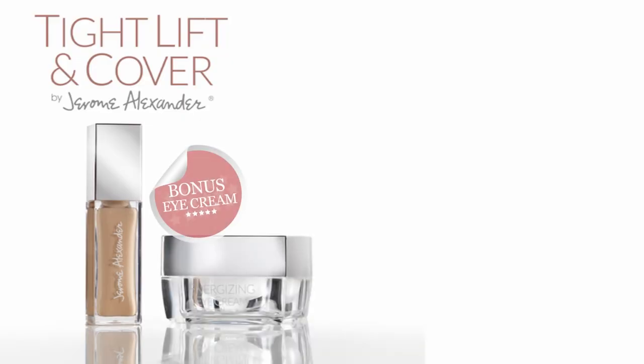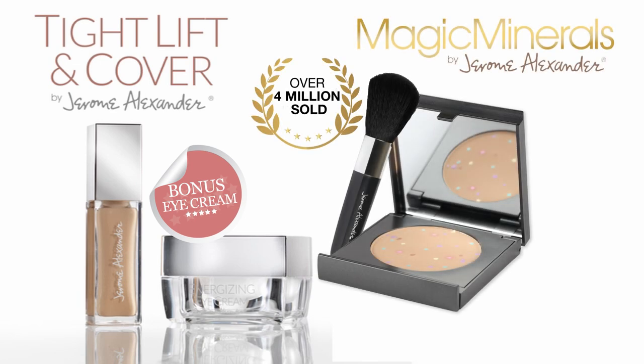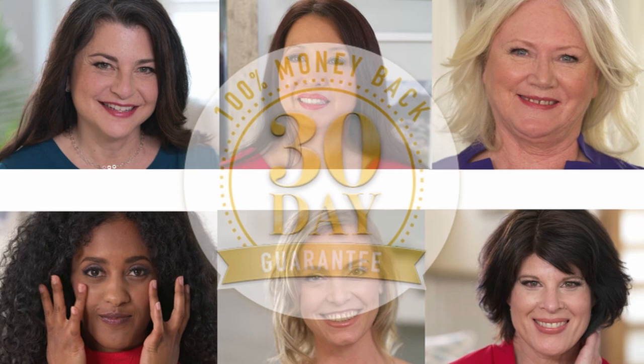Order Tight, Lift, and Cover today and get the bonus Energizing Eye Cream plus our best-selling Magic Minerals Powder Foundation with Professional Stubby Brush to complete your look. This combined $76 value is just $59 for a limited time — that's more than 20% savings — plus free shipping. See amazing results for yourself with our 30-day money-back guarantee. This is nothing short of a miracle.